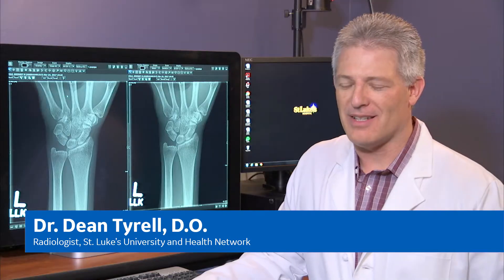My name is Donna Nagel. I'm the manager for radiology. My name is Dean Tyrrell. I'm a board-certified radiologist. My name is Jen Murphy. I'm the imaging supervisor at St. Luke's Bethlehem University Hospital at Bethlehem campus.